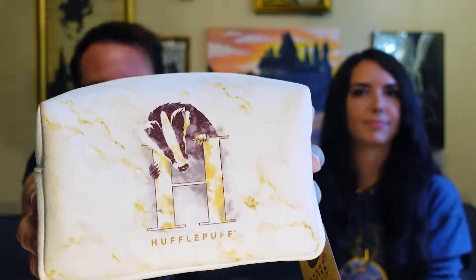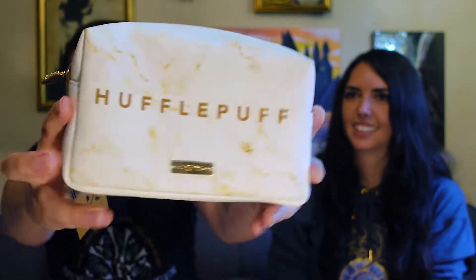So I got something for my partner Danielle. I am a very proud Slytherin, but the Harry Potter New York store, as well as the online Harry Potter shop, they have these makeup bags - bags that you can haul things in - and they're all vegan. It's an artificial leather so it's really cool. I got her this Hufflepuff one and it's got the Hufflepuff H with a badger on the front.